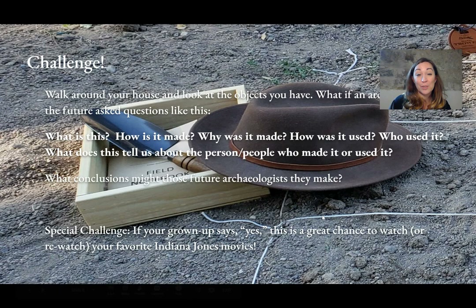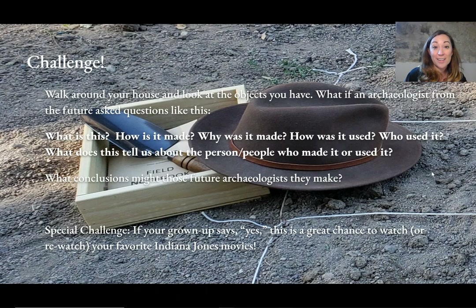So my challenge for you this week is to be an archaeologist. Walk around your house and look at all the objects you have. What if an archaeologist from the future came and asked questions like this? What is this? How was it made?